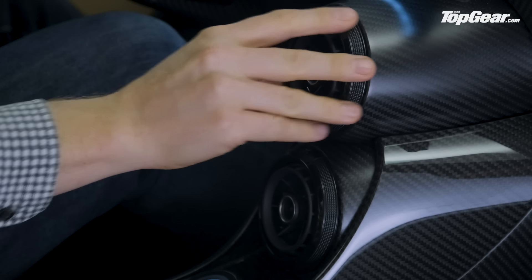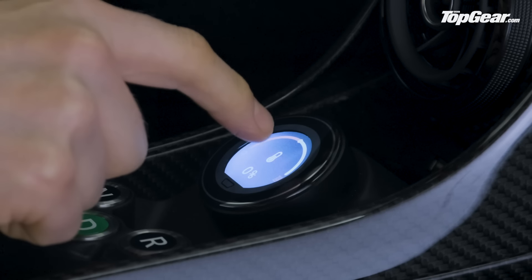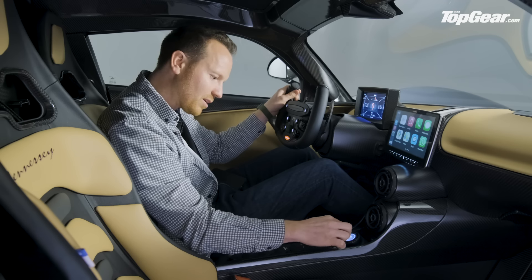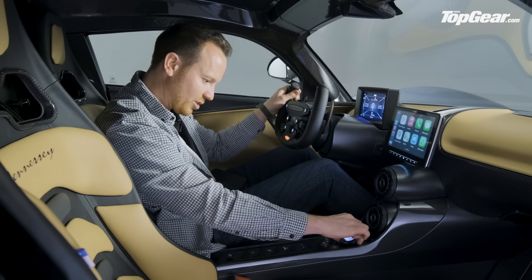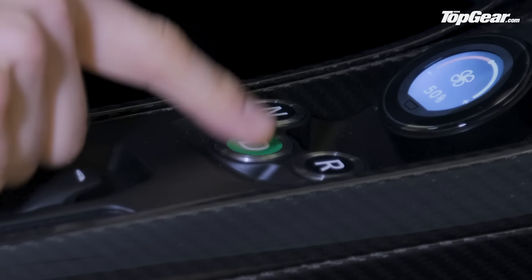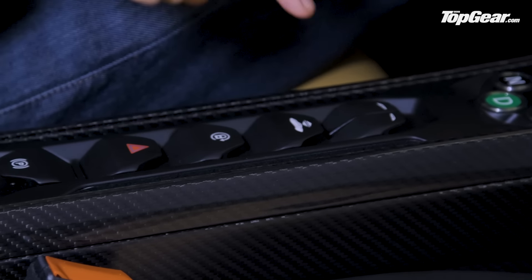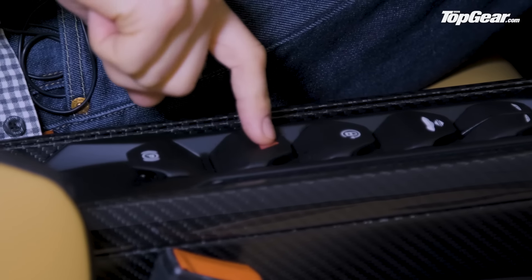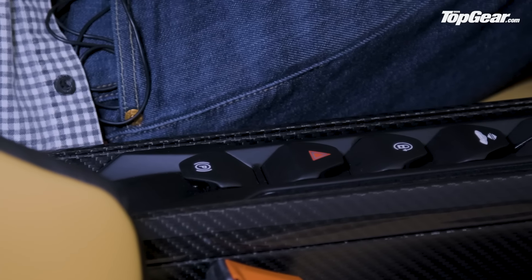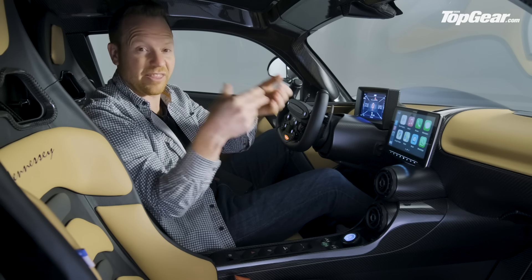Working down the centre console, you've got two bullseye vents, then the air-con control — you swipe up and then left or right to change fan or temperature settings, with a physical dial to use there. Neutral, drive, reverse are three simple buttons. There are also buttons for electric windows, hydraulic lift, car lock, hazard lights, and a parking brake.